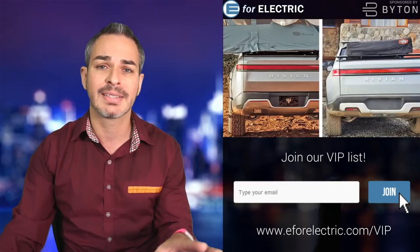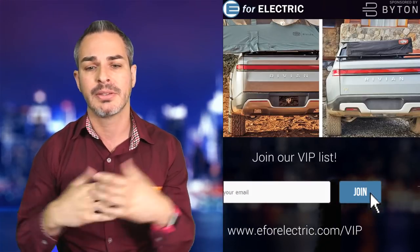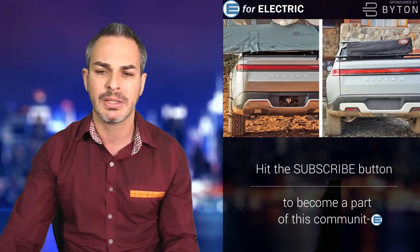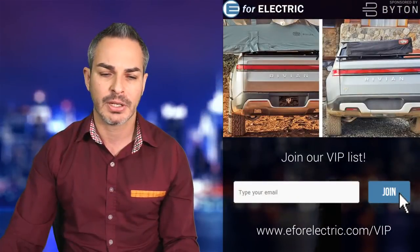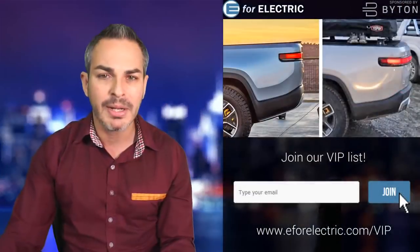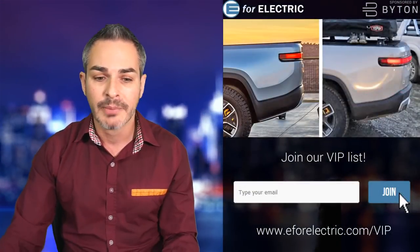A lot of people also noticed that the backside is a little different — it's a little flatter, not as round. But at the same time it looks more production ready, and this is mainly for aerodynamics. I see quite a few things that have been flattened out. But if you look at the side view, to me it looks pretty similar — as far as the shape is concerned, it's pretty similar. So I'm okay with that.